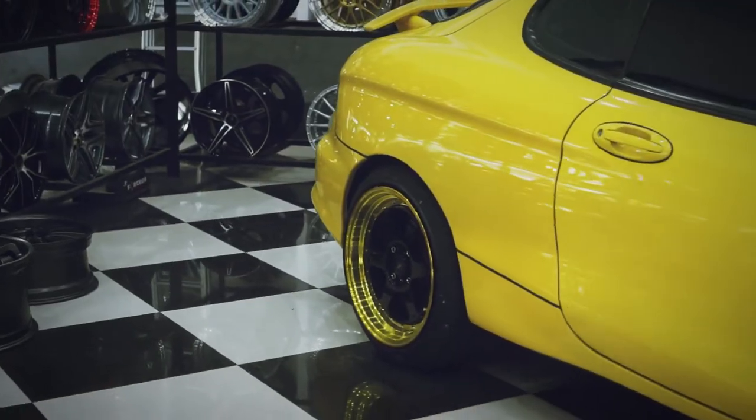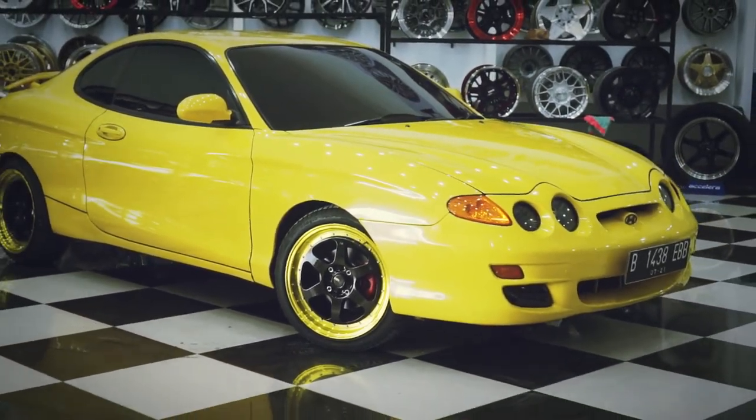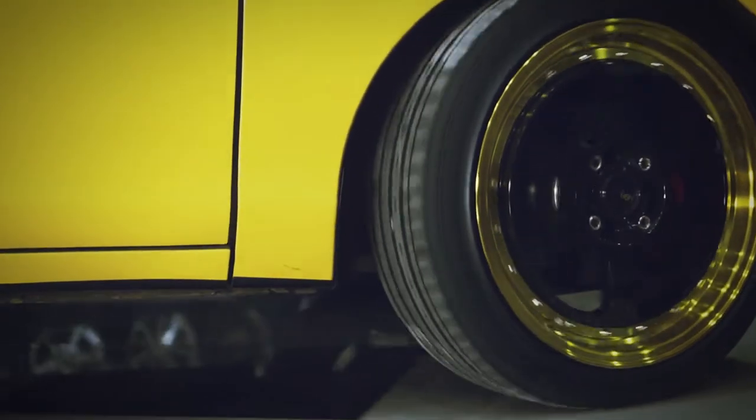Alasannya pilih velg ini, jujur karena referensi teman. Dan memang untuk modelnya saya suka juga. Untuk menyocokin sama warna mobil, warna kuning, jadi ya saya pilih ini.